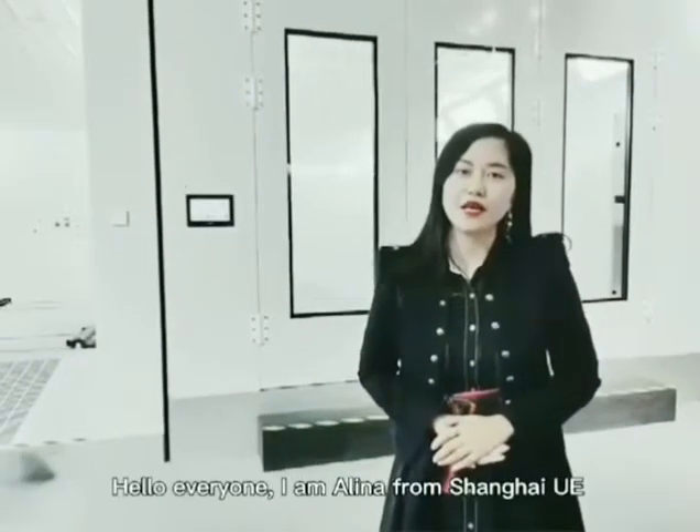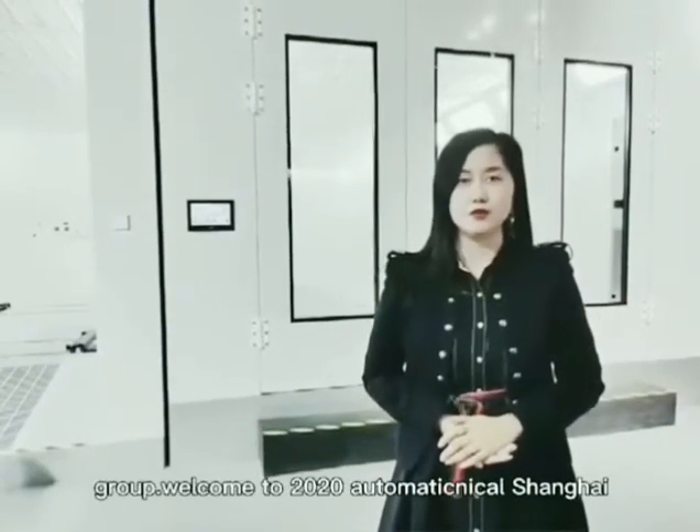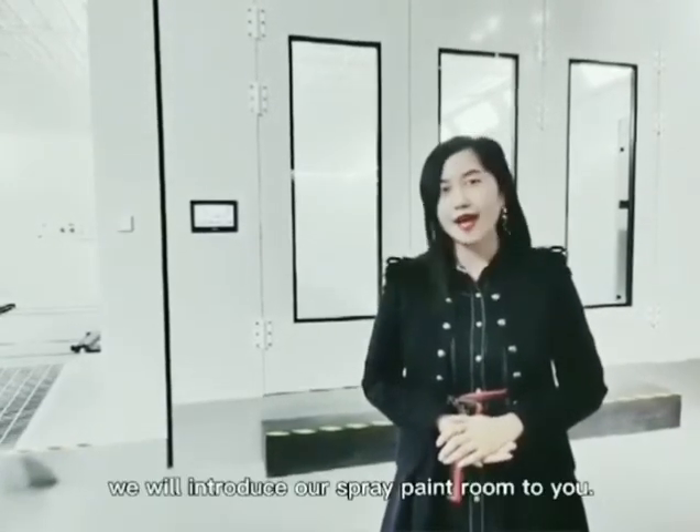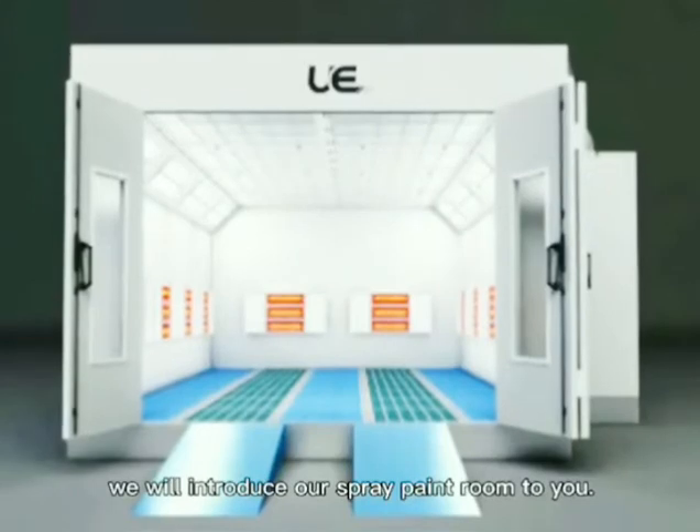Hello everyone, I am Alina from Shanghai Yui Group. Welcome to 2020 Auto Mechanical Shanghai. We will introduce our spray paint room to you.